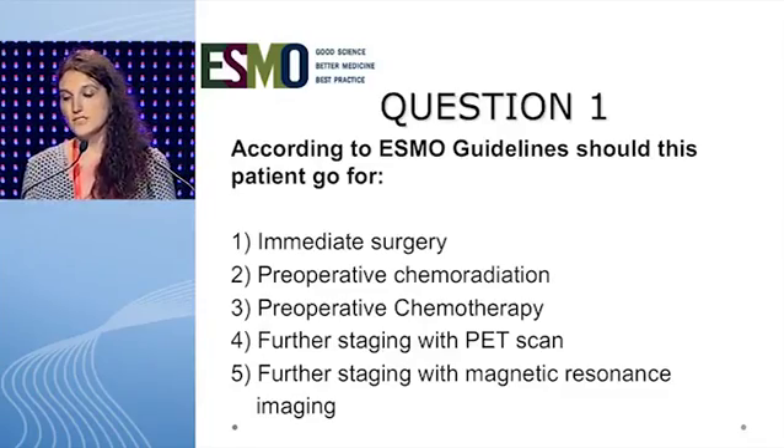The established staging system for pancreatic cancer is the one developed by the TNM committee of the AJCC and UICC. The first question is: according to ESMO guidelines, should this patient go for — 1. Immediate surgery, 2. Preoperative chemoradiation, 3. Preoperative chemotherapy, 4. Further staging with PET scan, or 5. Further staging with MRI?